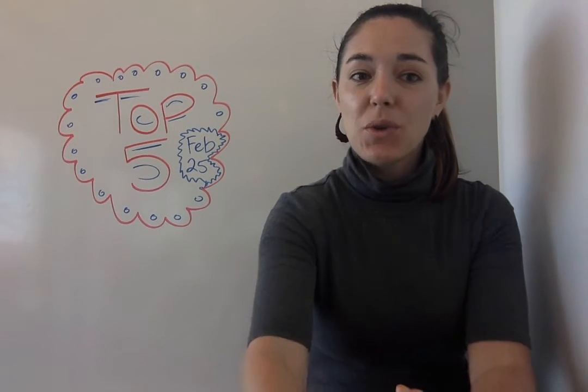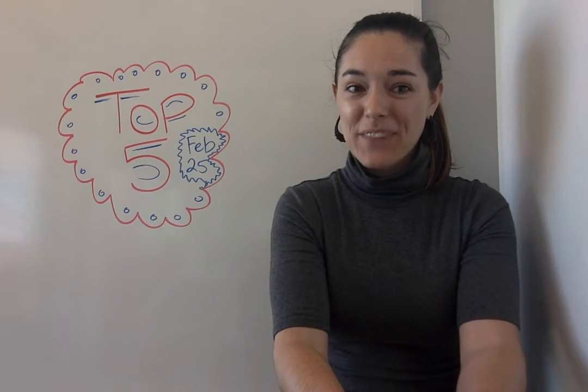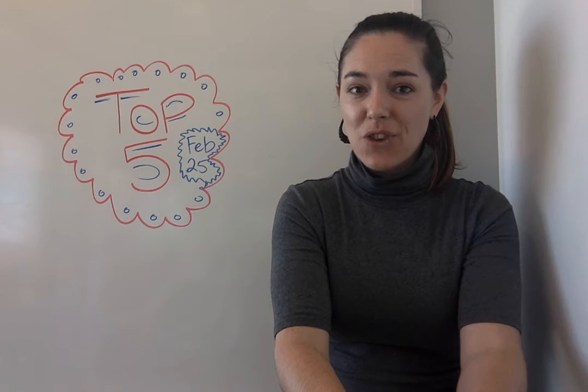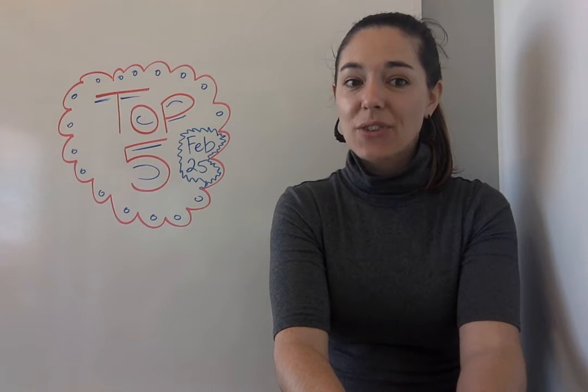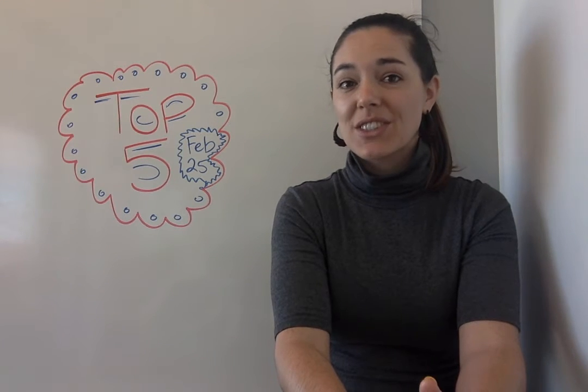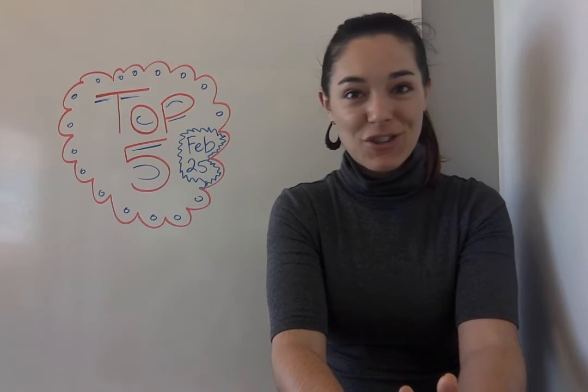At number 3, how to add open source experience to your resume. Emily Dunham, a self-described open source geek of many trades, shares tips on how to add your open source contributions to your resume in order to stand out. This article is also part of our career series. You should check it out.